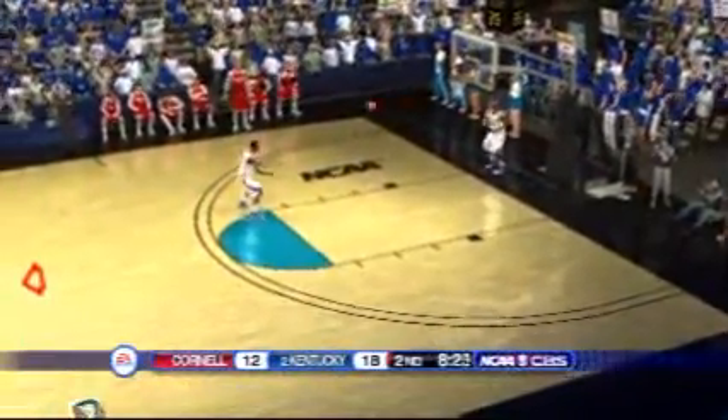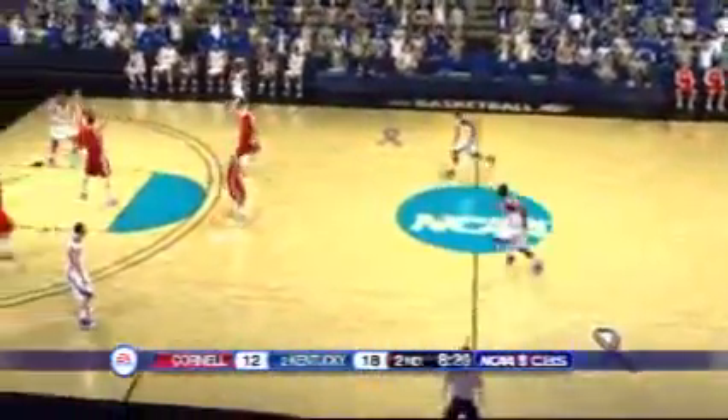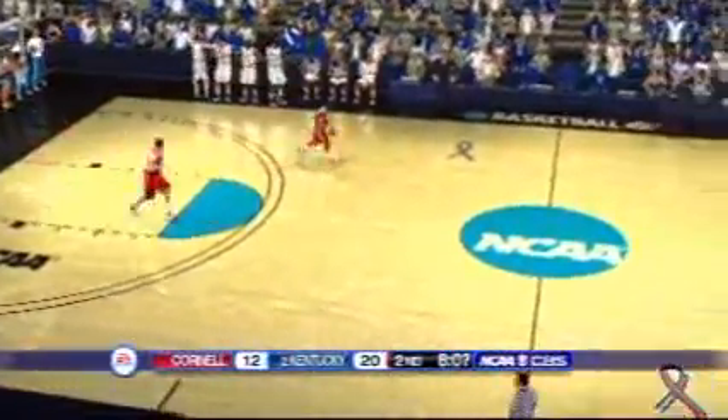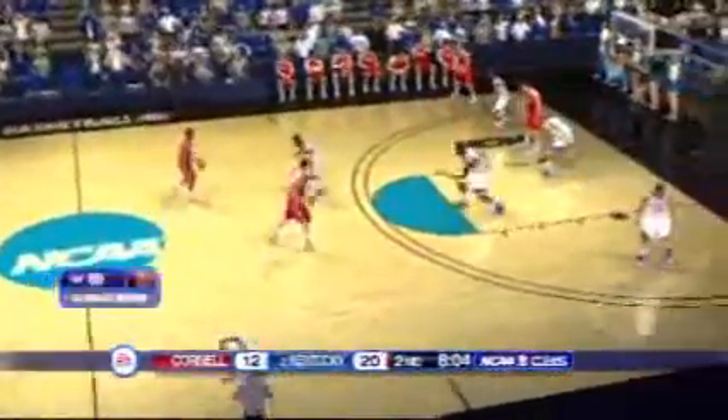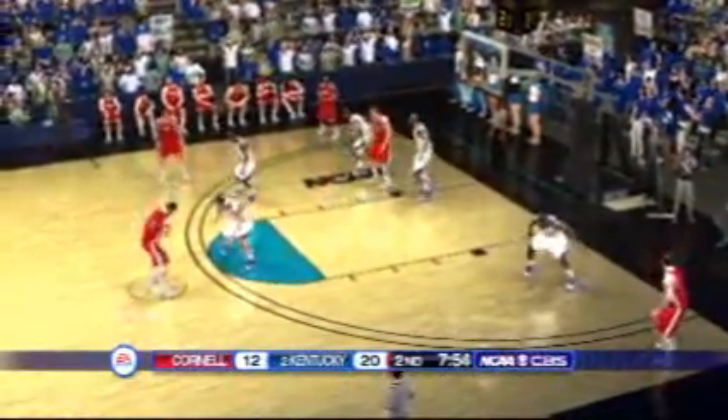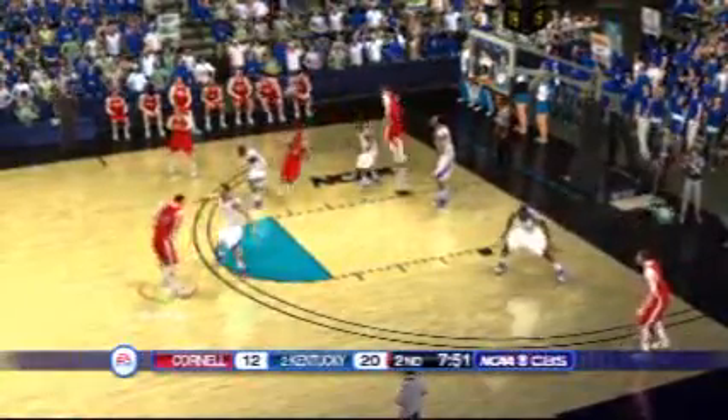Dump it inside — bang! Looking for a good shot, rising — knocks it down! Big time bucket. Around eight minutes remaining on the game clock. Out on the left wing, down the lane — finger roll, so easy.